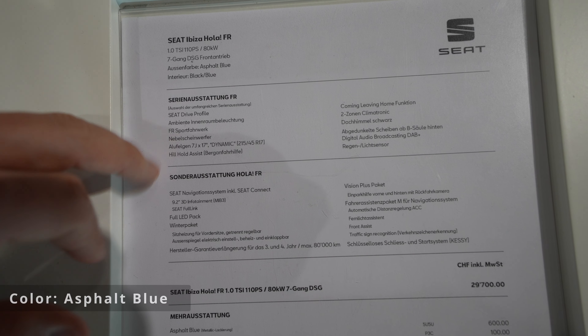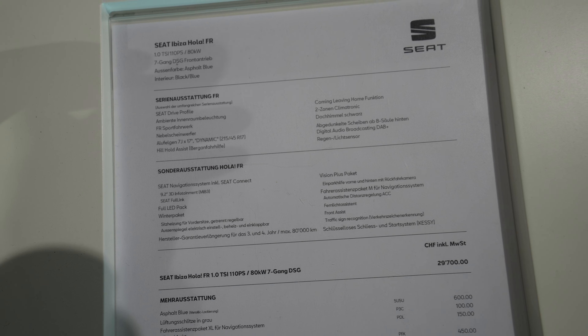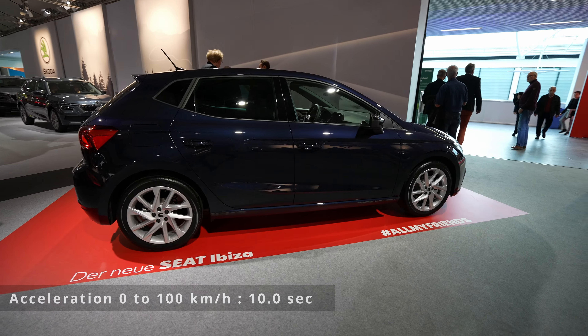Welcome back to a new video. Behind me is the new Seat Ibiza FR 2022 model, and I will try to review it — interior and exterior. I'll try to show you as many details as possible, because as you can see, many people are around here, so let me try my best. Let's start the review.